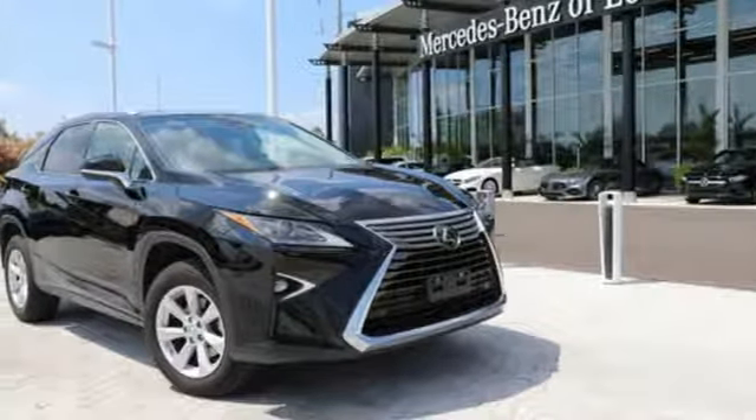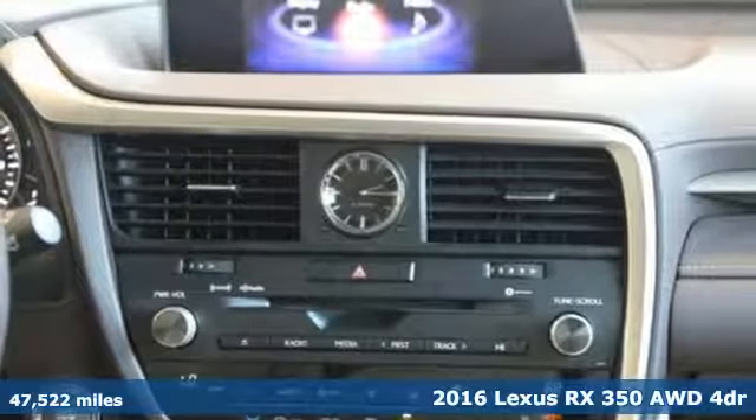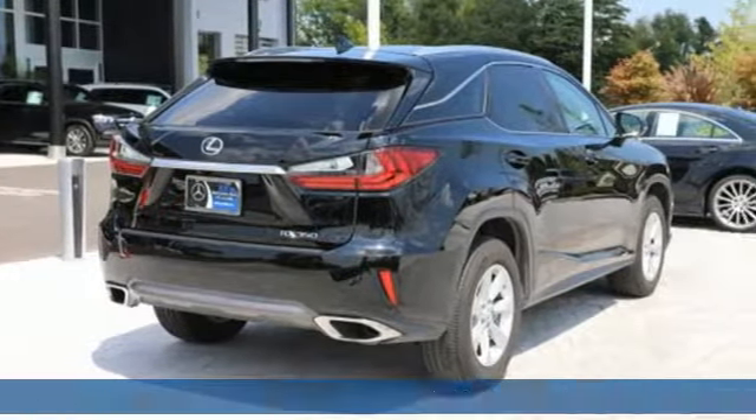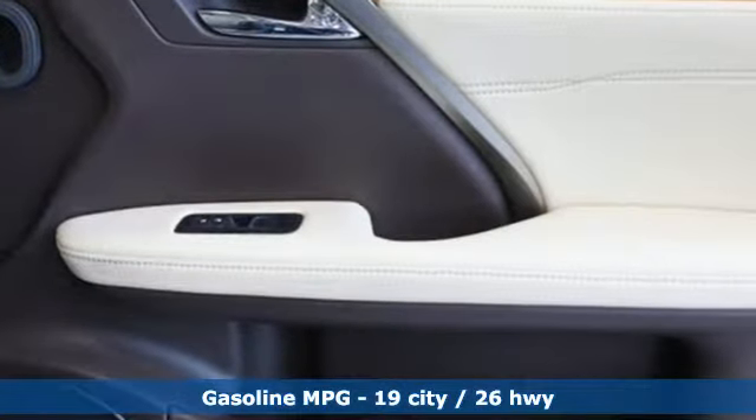Here's a 2016 Lexus RX 350. This RX 350 is luxury without apology. Sink into the driver's seat and experience its intense elegance. You'll look forward to every drive with features like these.